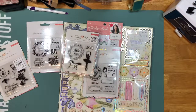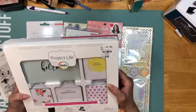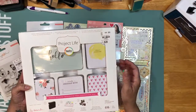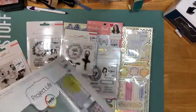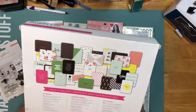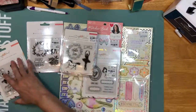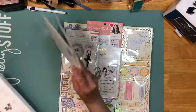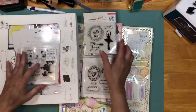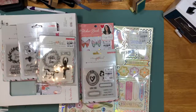The last thing she got me is this Project Life that I was looking for. I didn't find it at my Tuesday Morning when I went. It's the Project 52 Fresh Edition — this one right here. So she got me that one. Those are the goodies she sent me from Tuesday Morning. I haven't been to Tuesday Morning for the past month or so, but I'm planning to go.